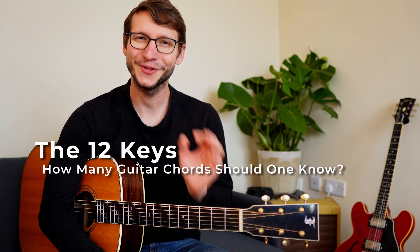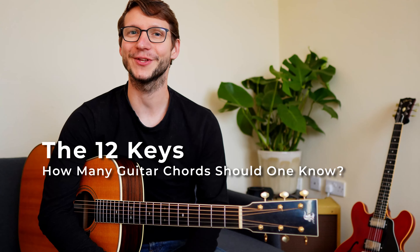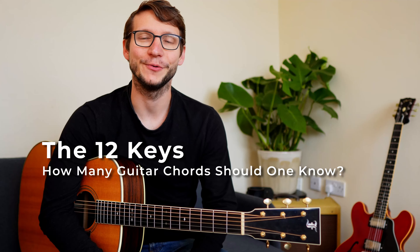It's always good to know how big the pile of work actually is in front of you, and by watching this video you'll get your own realistic perspective on guitar chords and clear your plan — where to start, which chords to learn next. Now we start a bit theoretical but bear with me, it's worth it — I'm going to turn it into something very practical soon.